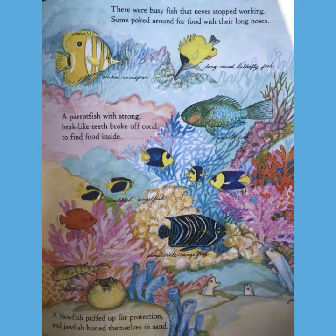They were busy fish that never stopped working. Some poked around for food with their long noses. A parrot fish with strong beak-like teeth broke off coral to find food inside. And a blowfish puffed up for protection, and a jawfish buried itself in the sand.